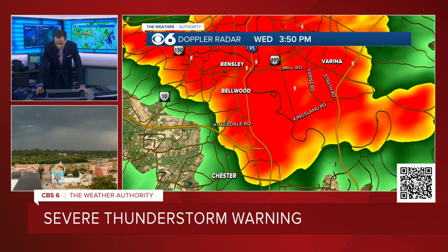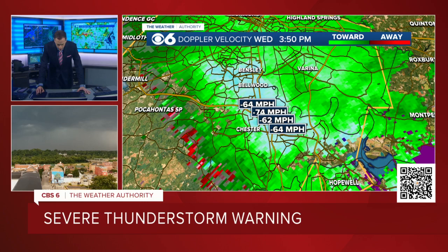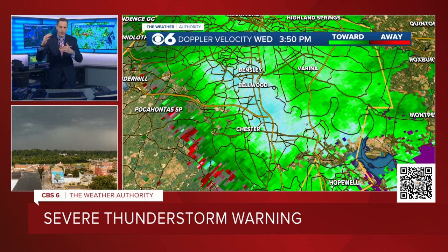Looking at the velocities — this storm has just had some of these Doppler velocities over 70 miles an hour, even over 80 miles an hour. So the reason why the National Weather Service, rightly so, issued a destructive severe thunderstorm warning — it's a new category, a criteria scale of thunderstorm warnings that went into effect pretty recently — and that helps you distinguish the severity of a severe thunderstorm warning. This is the top of the severe criteria with the wind damage reports, potentially winds over 60, possibly 80 miles an hour.